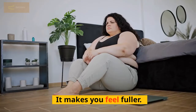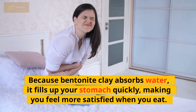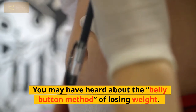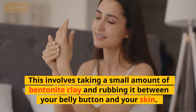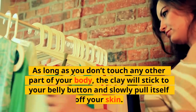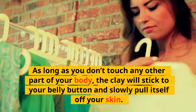Bentonite clay makes you feel fuller. Because it absorbs water, it fills up your stomach quickly, making you feel more satisfied when you eat. You may have heard about the belly button method of losing weight. This involves taking a small amount of bentonite clay and rubbing it between your belly button and your skin. You then put on clothes and go outside. As long as you don't touch any other part of your body, the clay will stick to your belly button and slowly pull itself off your skin.